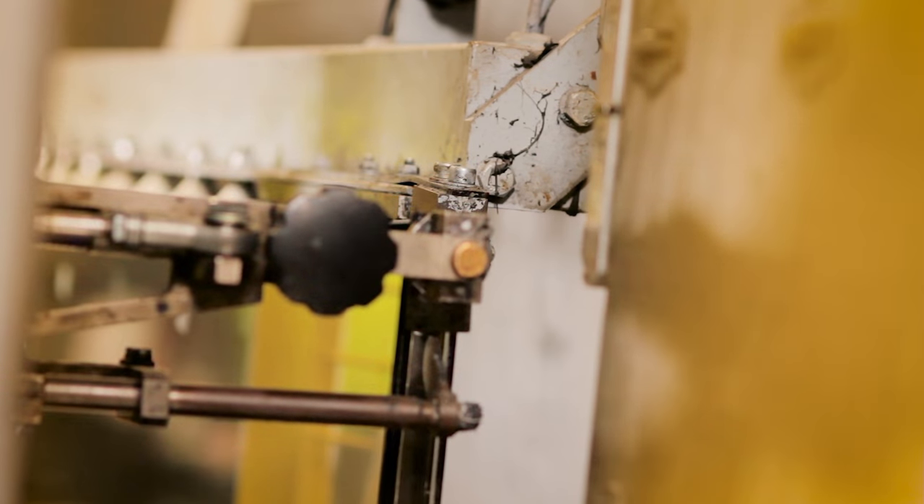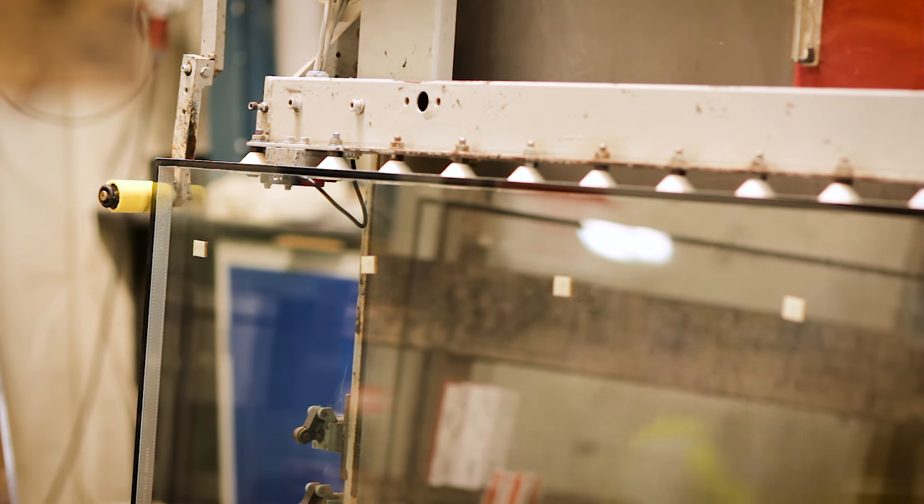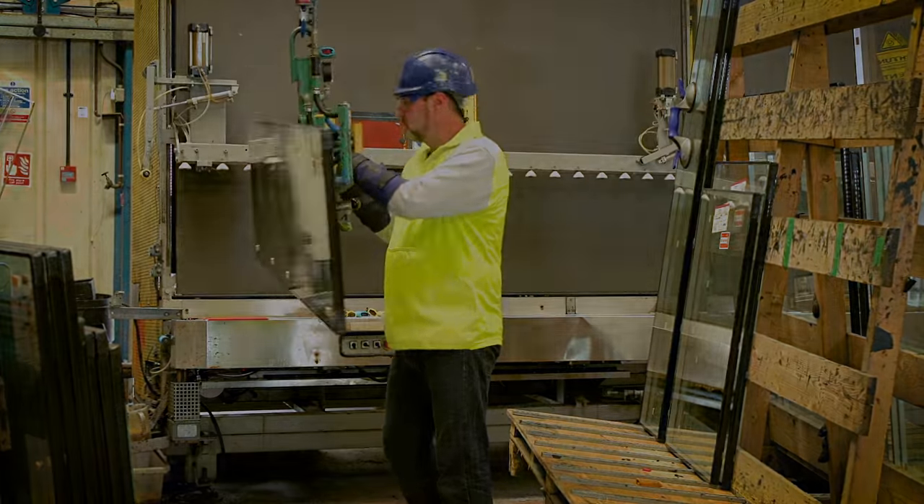Finally, a secondary seal is applied, which gives our unit its strength and provides backup protection to the first seal, giving us units that stand the test of time. The finished insulated glass units are ready to be installed into a frame.